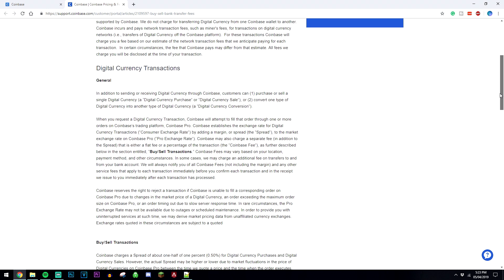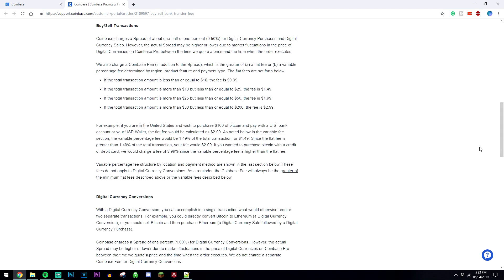You can go ahead and click on 'Learn about your buy and sell fees' here and it's going to give you a full page of your buy and sell fees. Don't worry, they're really small. For example, if it's equivalent to $10 or less, the fee is only going to be 99 cents. So it gives you an idea of how much you're going to be charged.